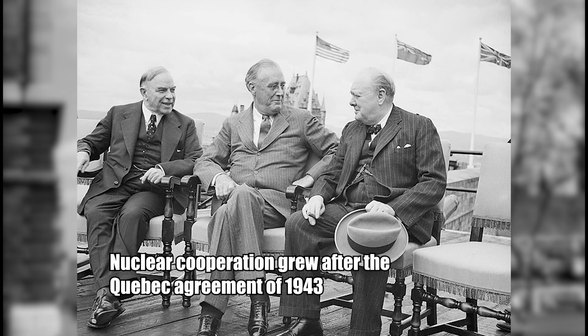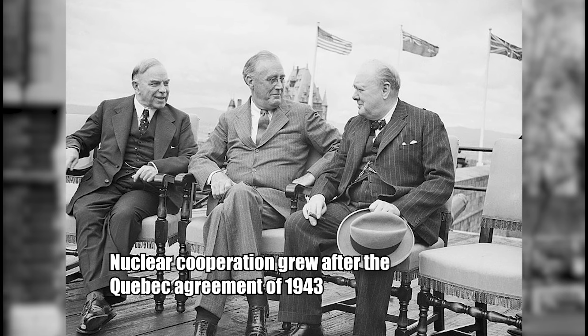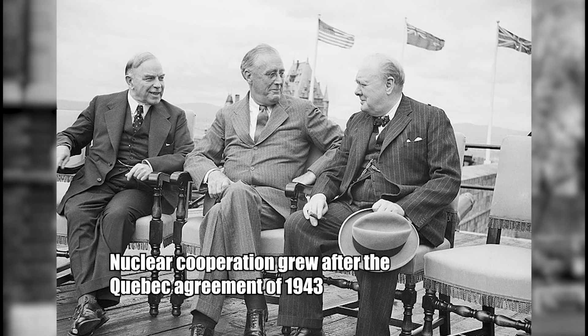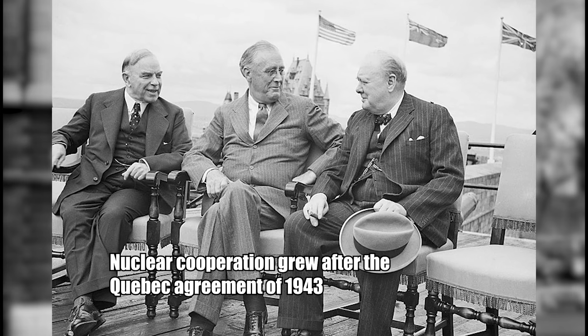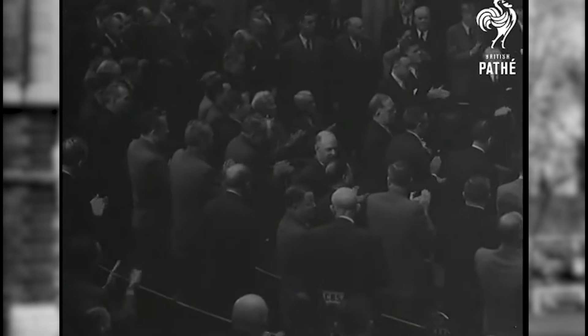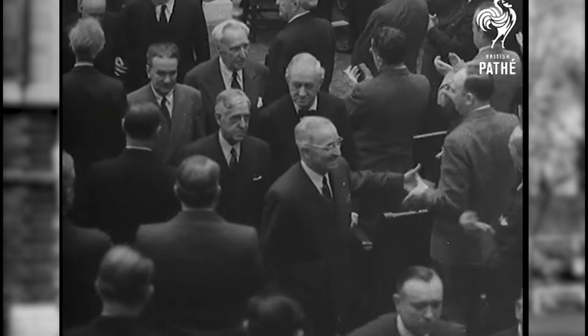This was deeply infuriating to Britain, who saw the Americans as ungrateful, since during World War II they had shared all of the research from their own atomic weapons program — their deceptively named Tube Alloys program. But why did Congress want to stop the sharing of atomic information with Britain, one of America's closest allies? Well, there were two reasons.